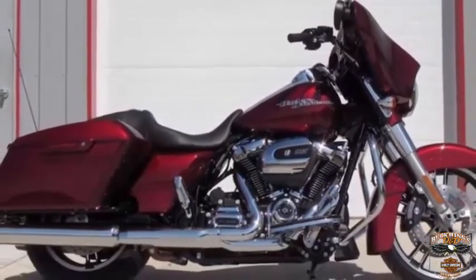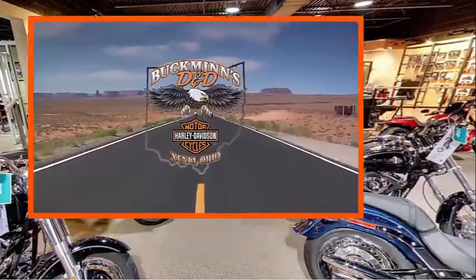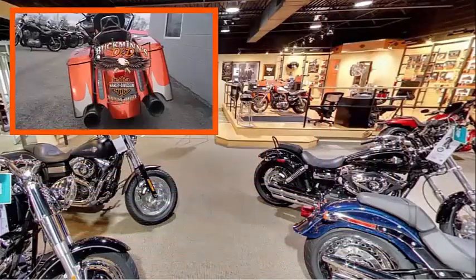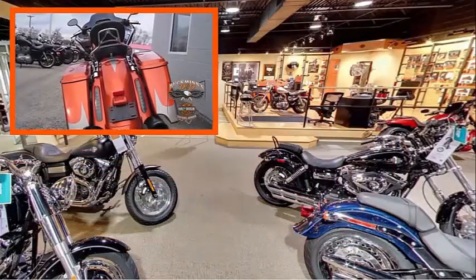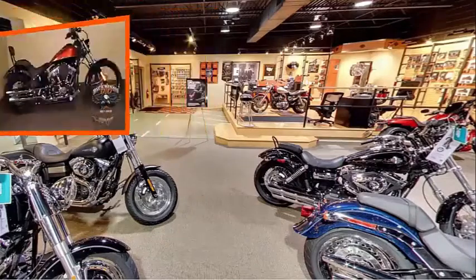Test ride it at Buckman's D&D Harley-Davidson. Hey, this is Michael. We are working on another video for you right now. If you subscribe here, we will let you know when it is done. If you enjoyed this video, you may want to check out some of these other ones in the meantime. See you next time.